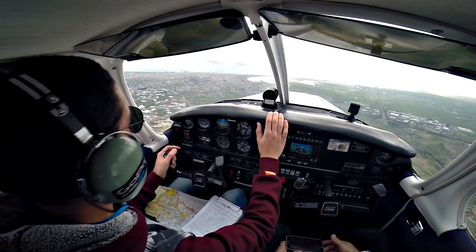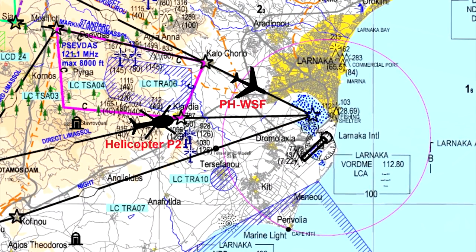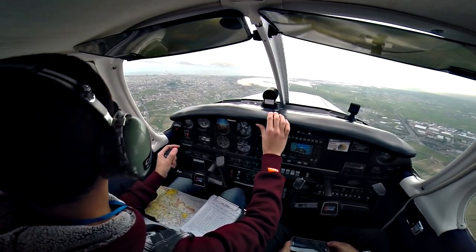Roger, standby. PA-2 position? PA-2 at 1,000 feet, approaching cloud. Roger, PA-2 remain over cloud. The other is a light aircraft approaching the Salt Lake at 2,000 feet, you are number 2, PA-2.